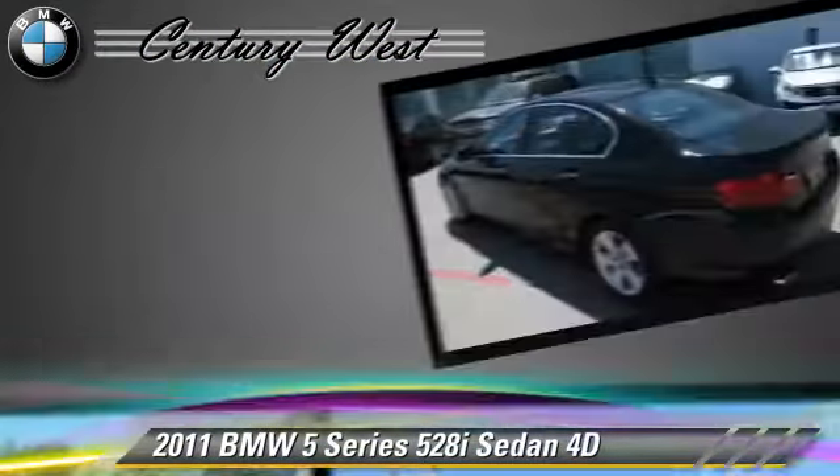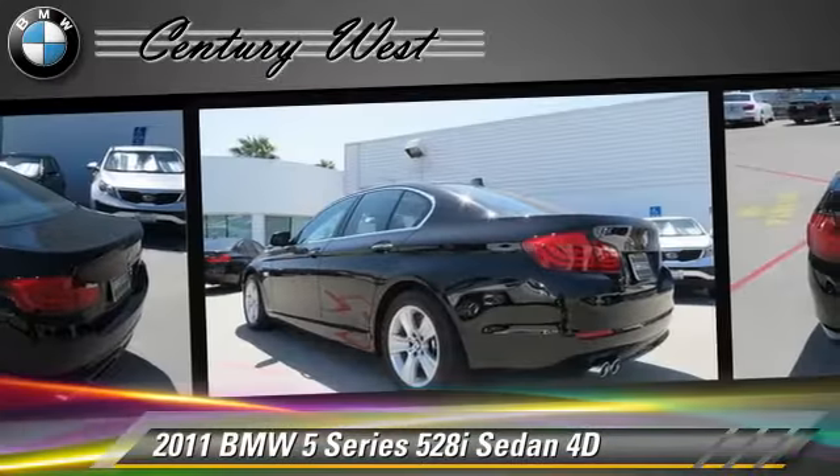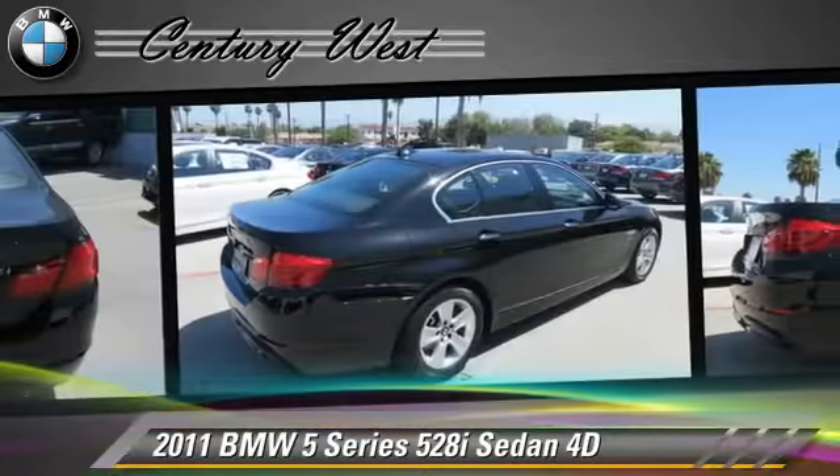This BMW features alloy wheels, traction control, and a premium package.